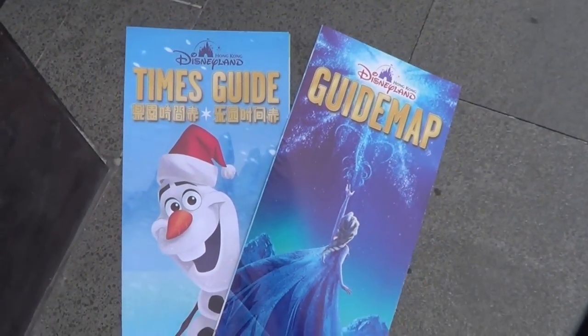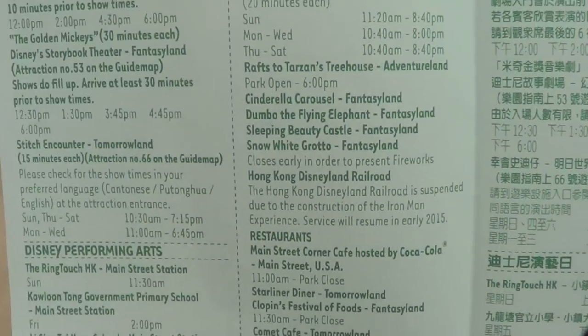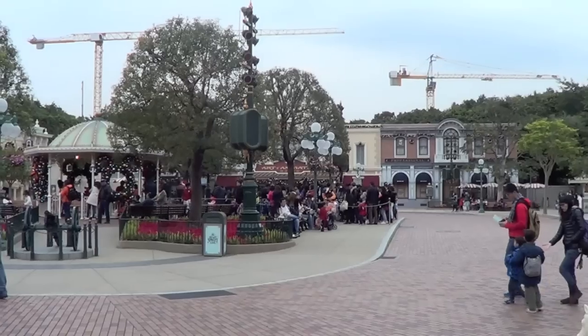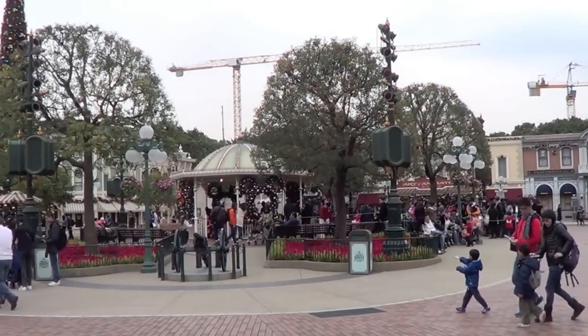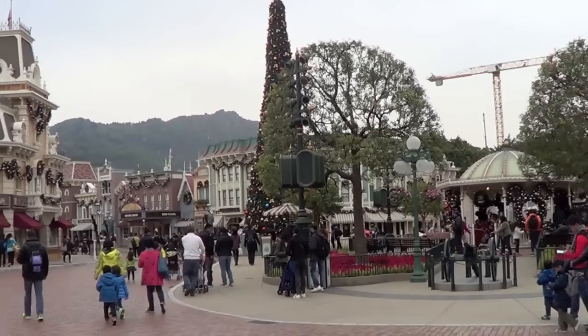Make sure you pick up a times guide and a map at the entrance. Everything throughout the park is in both Chinese and English. Main Street looks the same as all the other Main Streets, except the buildings are a little bit shorter and there are mountains in the background.